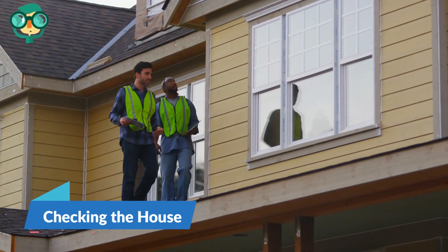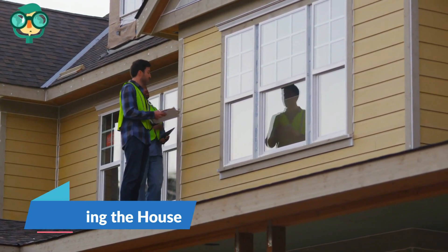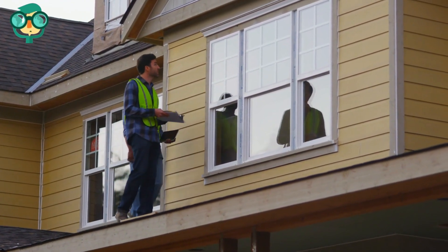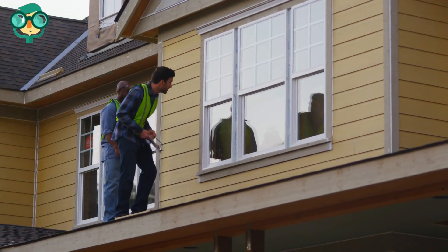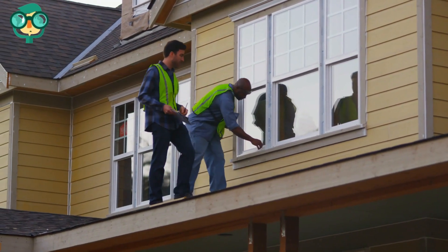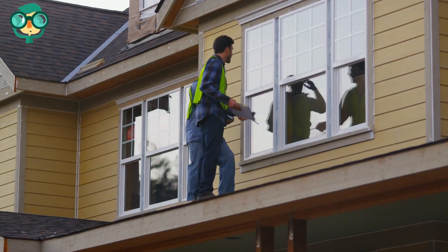The first step is checking the house. Inspect your home. You may need to recruit, or even hire, someone experienced in home electrical wiring, plumbing, gas, heating, and air conditioning, to ensure that it is thoroughly inspected.